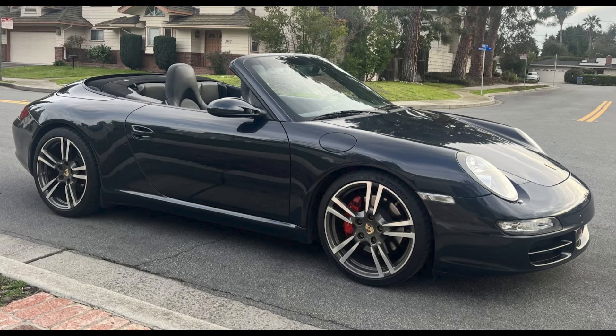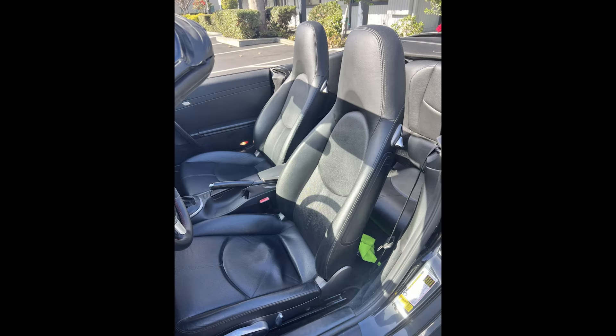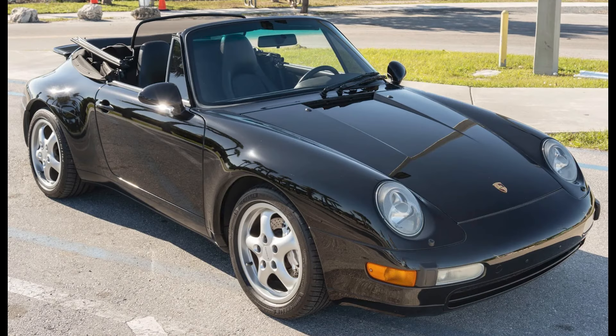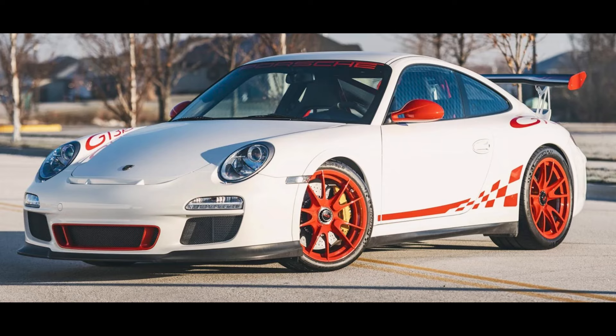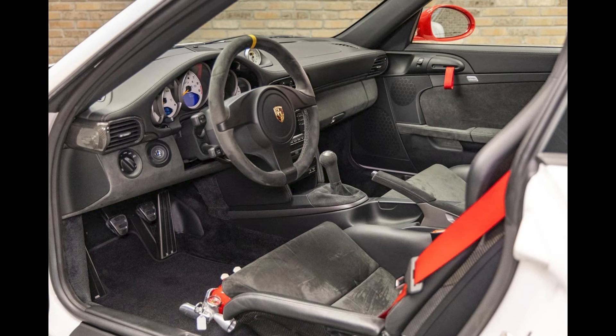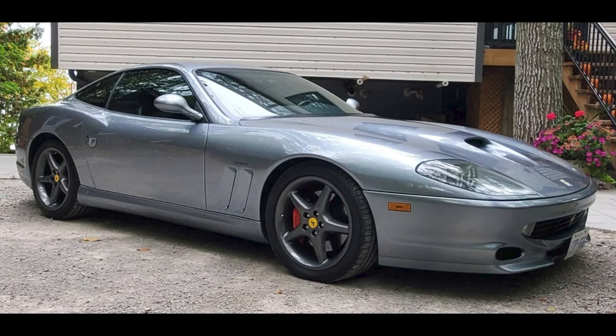Four cars on Bring a Trailer were bid with their reserves not met on January 28th and 29th. An Atlas Gray over Black 2006 911 S Cabriolet with 68,000 miles was bid to $38,500. A triple black 37,000-mile 1995 911 C4 Cabriolet was bid to $64,500 — should have sold. A Carrera White Canadian Market 2010 911 GT3 RS with 7,000 kilometers located in Wisconsin was bid to $318,000. A Grigio Titanio 2000 Ferrari 550 Maranello with 50,000 kilometers located in Canada was bid to $106,000.